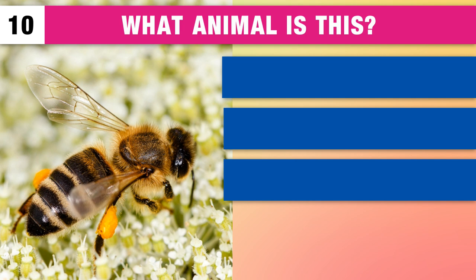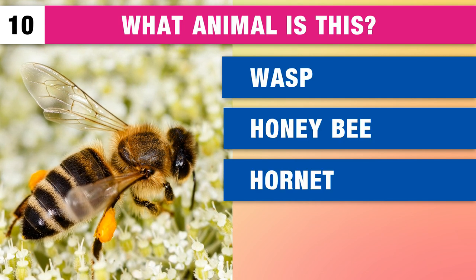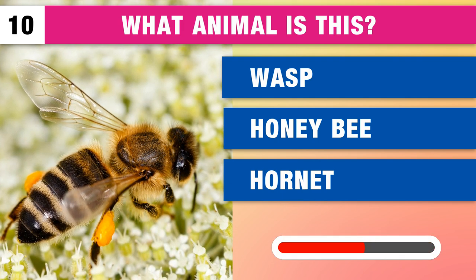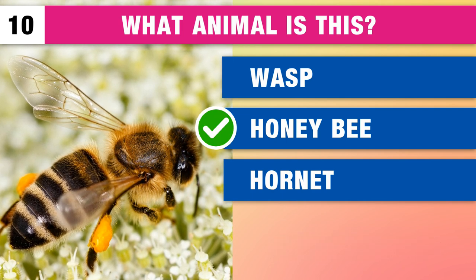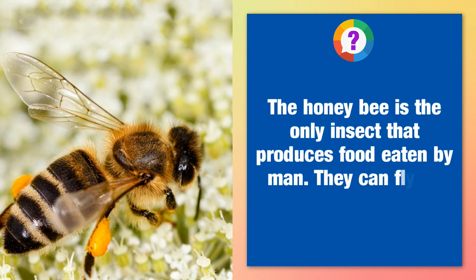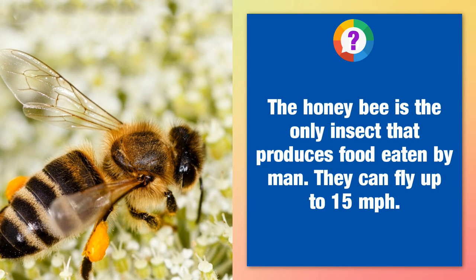What insect is this? It's a wasp, a honeybee or a hornet? The honeybee is the only insect that produces food eaten by man. They can fly up to 15 miles per hour.